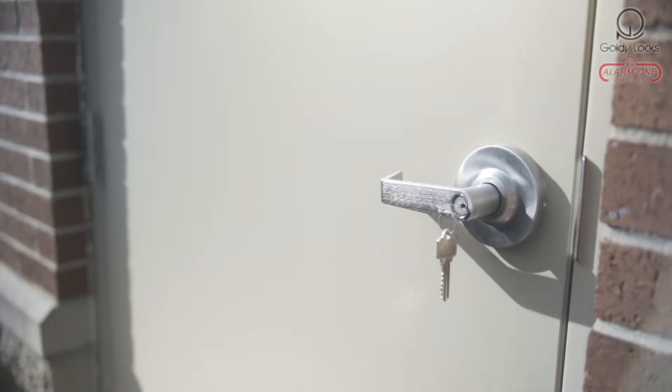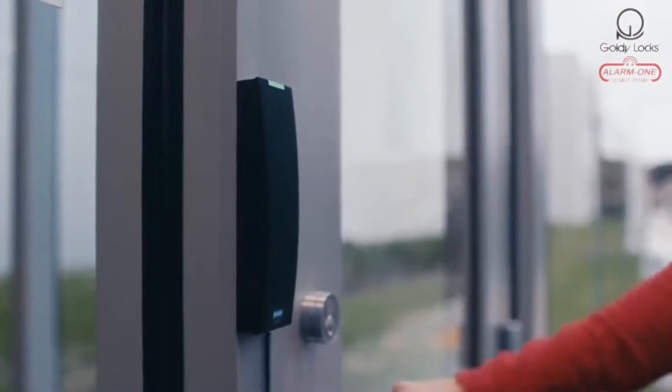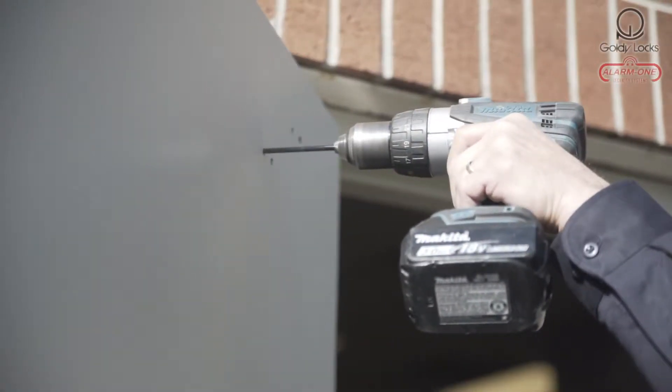Goldilocks, an established licensed provider of doors, locks, and security systems, is the first choice for all your business security needs.